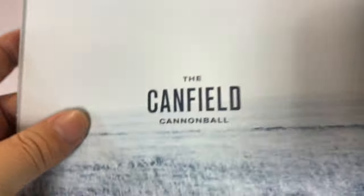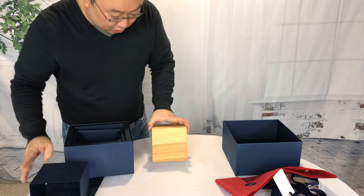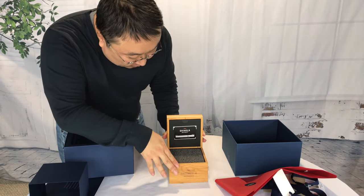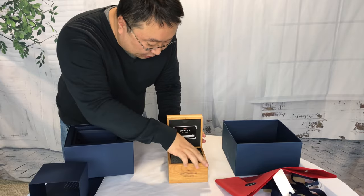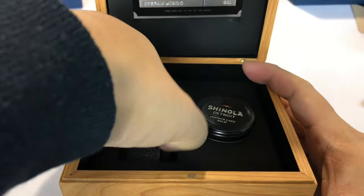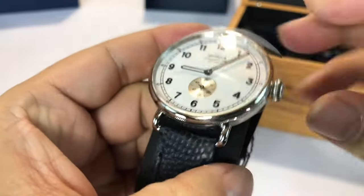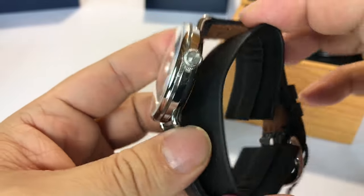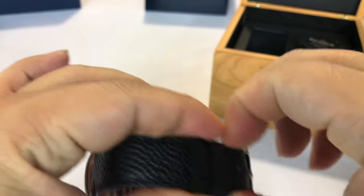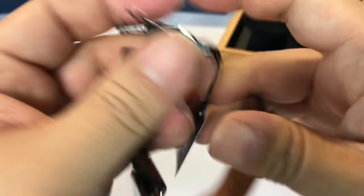So again, a navy blue sleeve on a traditional Shinola box. We have the Shinola card and booklets and all that in there. So here we are, finally — the Canfield Cannonball. And here it is in all its glory. It's not going to be any different than a lot of the Canfields. And the Canfield line in the men's line is a 43-millimeter stainless steel case.